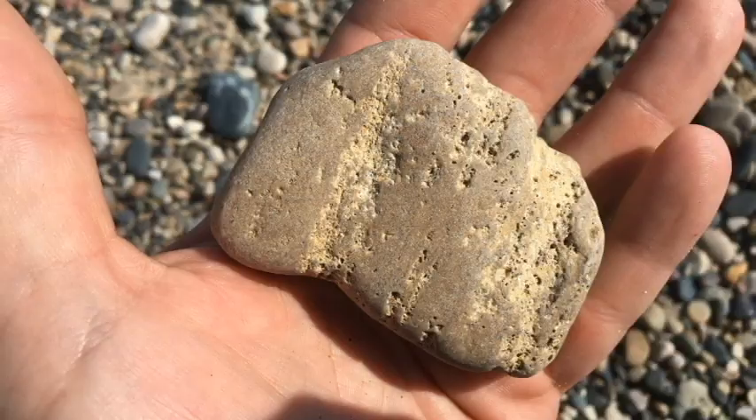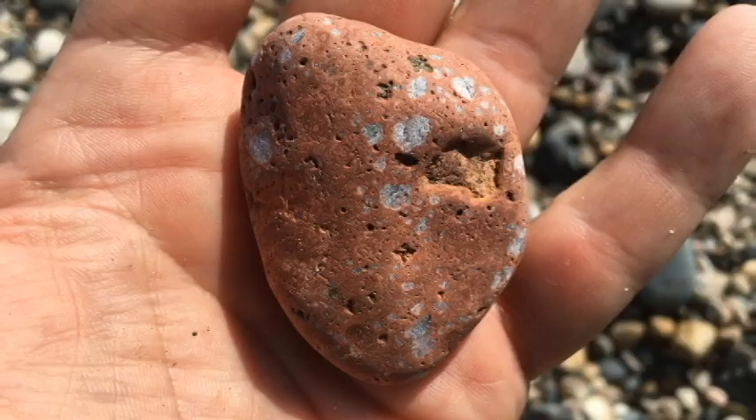This next one is a porphyritic rhyolite — that's the best way I can think of to describe it. You can see the white in it, which is big quartz crystals, but the rest of the rock is kind of fine-grained, so technically it's a rhyolite. It likely came from the Upper Peninsula, probably the Mid-Continental Rift. There are a lot of rocks like this in the Mid-Continental Rift, especially in the Wisconsin area around Ashland.